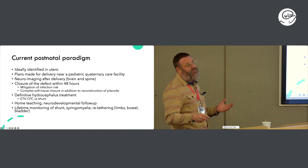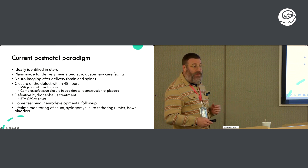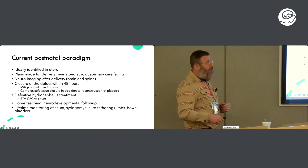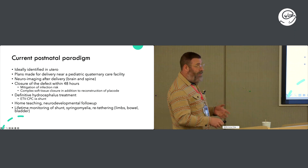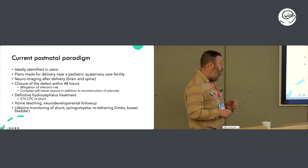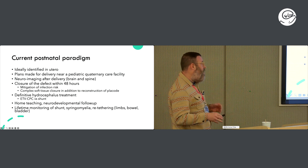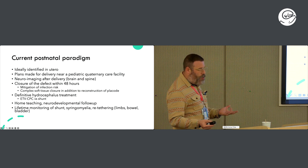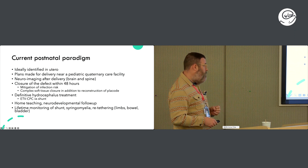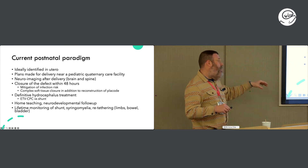In our current postnatal repair paradigm, ideally we try to identify these lesions in utero. We do neuroimaging before and after delivery. We try to close the defect within 48 hours mainly to mitigate infection risk, and we use our plastic surgeons here because they're incredibly talented and help us reduce the risk of CSF leak.